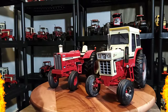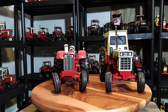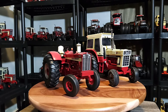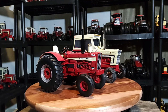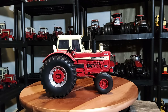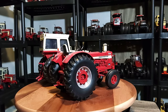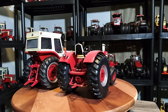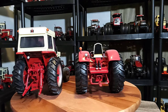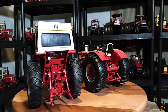Here is my IH 1066 5 millionth tractor alongside a 1256 with Wheatland fenders that I have in my collection - I thought they'd look cool side by side. They're very similar tractors in scale and horsepower; if I'm not mistaken they're pretty close in horsepower, but somebody correct me if I'm wrong.